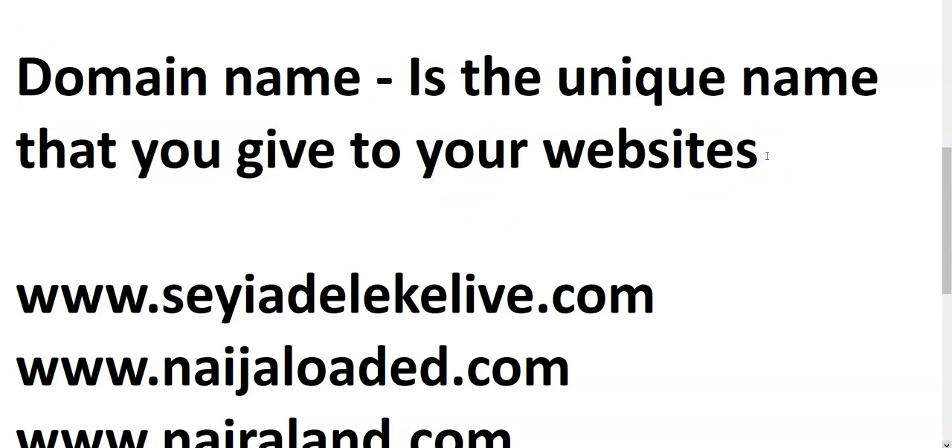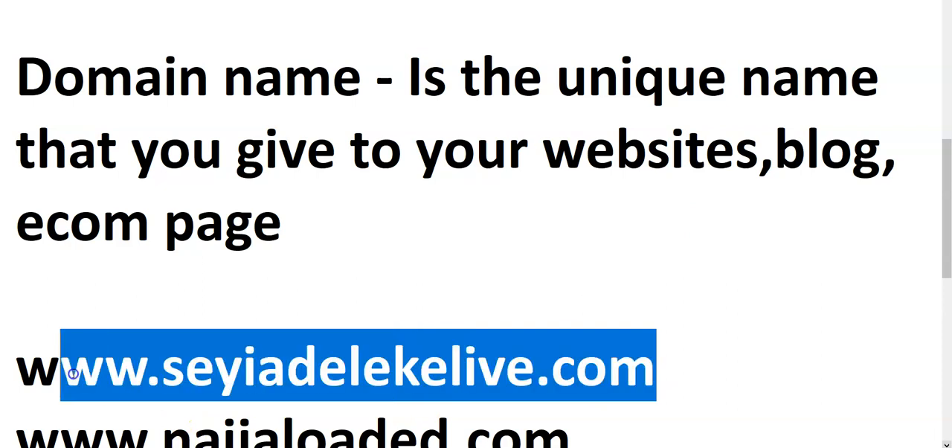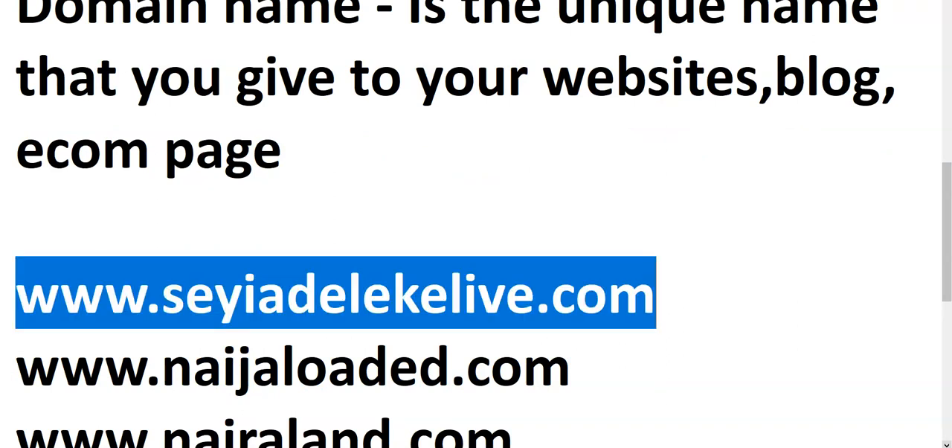This is not just about e-commerce — anything that has to do with internet business, setting up a website or a blog, you actually need a domain name. Without a domain name, users won't be able to access your website. For instance, if you want to access my site, you type the domain into your web browser and you'll be directed to my website. Without it, it's not possible to buy products from me or place an order.